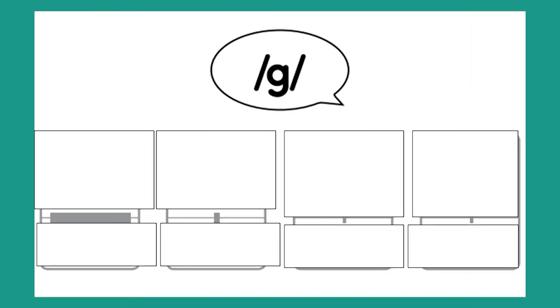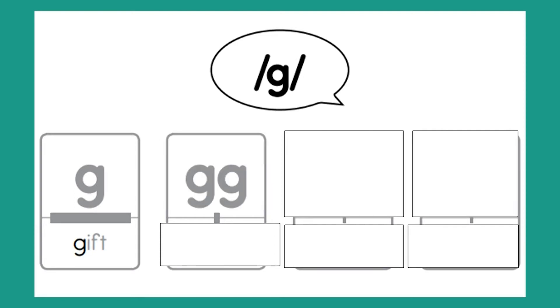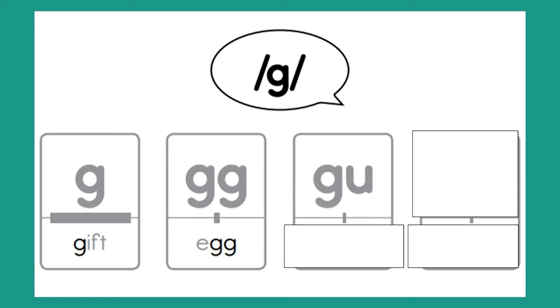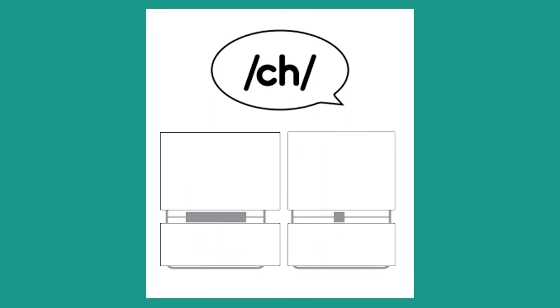All right, boys and girls, we're going to start moving a little bit faster — saying what the sound is, then what the letter is, and then what the word is. Here we go. Sound is guh. Letter is G. Word is gift. Letters are G-G. Word is egg. Letters are G-U. Word is guess. Letters are G-H. Word is ghost. Awesome, let's keep going.